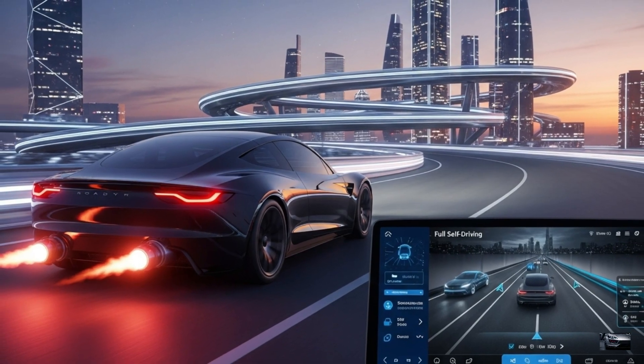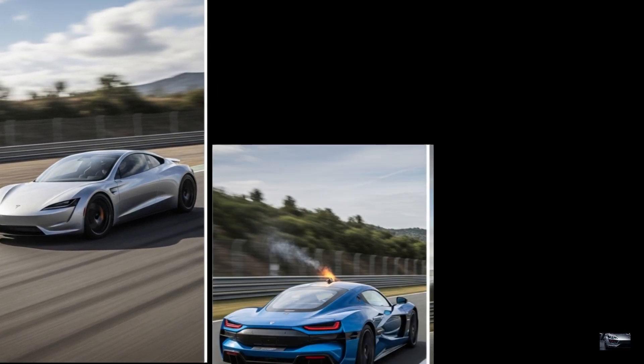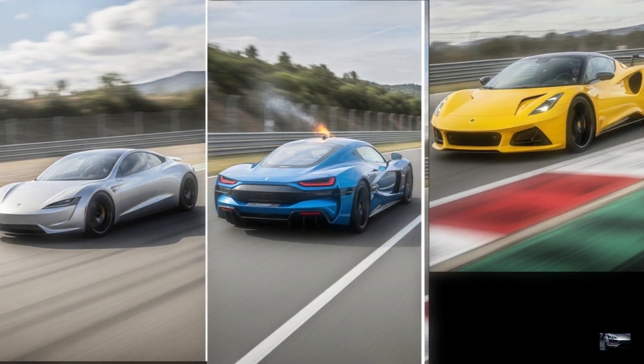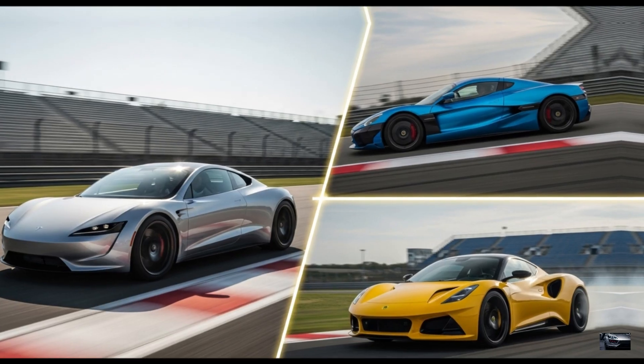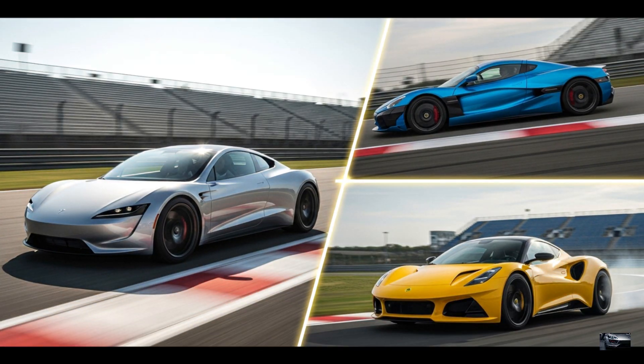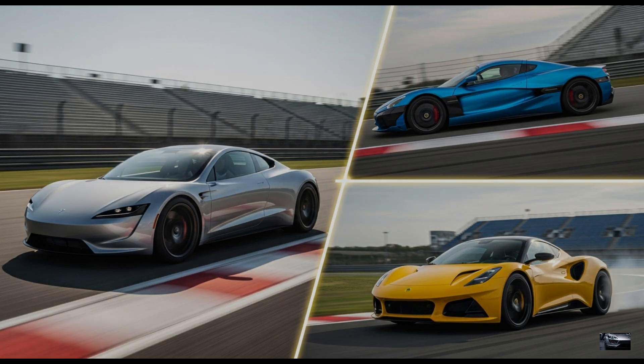Over-the-air updates keep Tesla OS cutting edge. Compared to the Nevera's 1,914 horsepower and 258-mile range, and the Evija's 1,972 horsepower and 215-mile range, the Roadster's thrusters and 620-mile range dominate. Its bespoke platform excels for 2026.